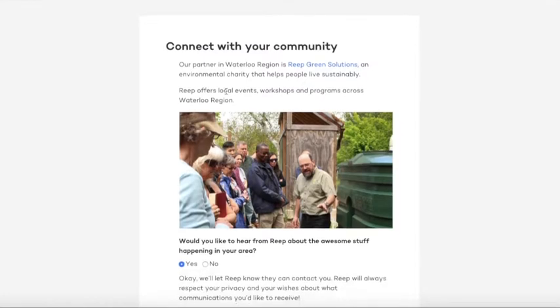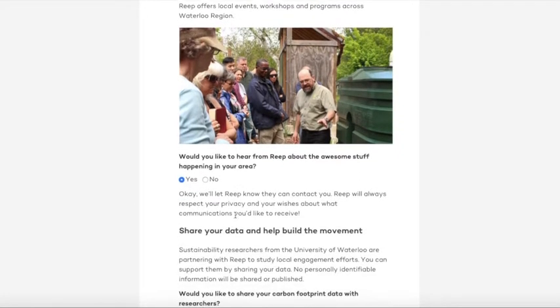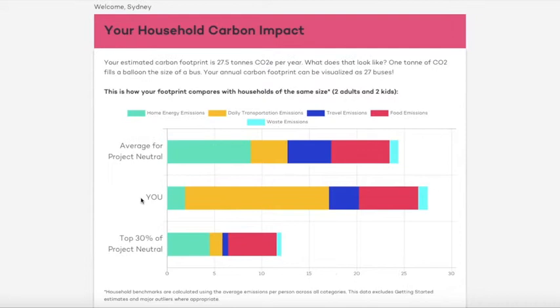You'll also have the opportunity to connect with Reap Green Solutions for some great local resources for living sustainably. After completing the survey, you'll see a snapshot of your household's carbon footprint and how you compare to an average household of the same size. You'll also see the top 30% of users — think of this not as where you should be, but as inspiration for what's possible.